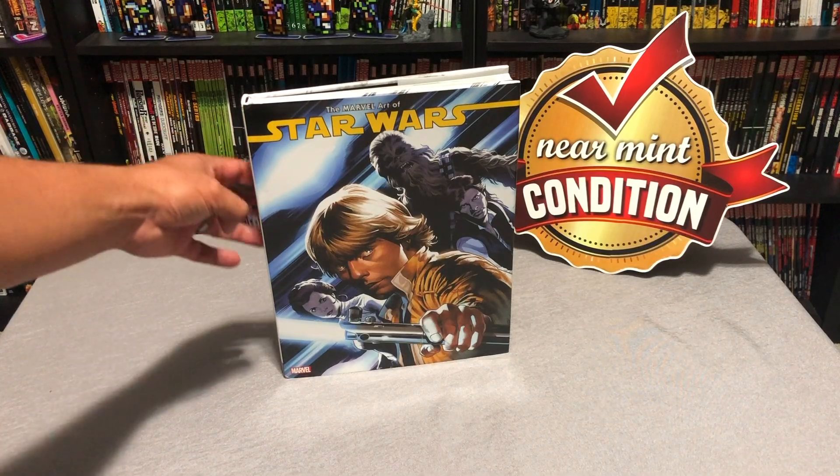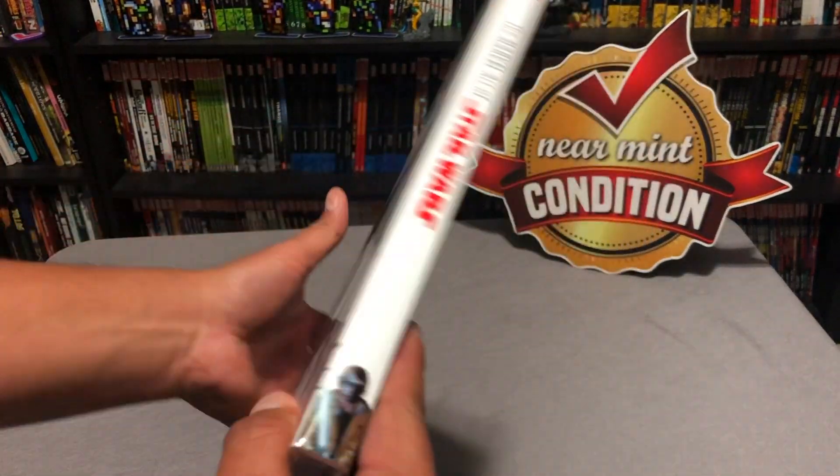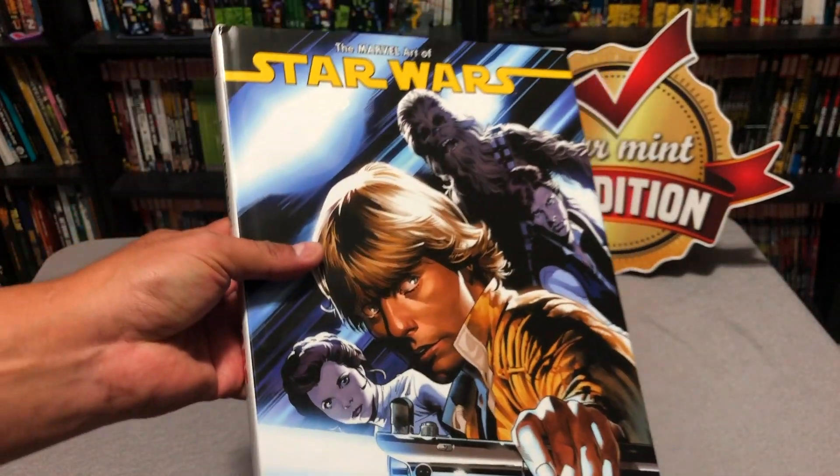Before I get started looking at this, I'd like to say a quick thank you to David Gabriel and the folks at Marvel for sending me an advanced copy of the book. And here's a word from our sponsor where you can pick up the book.